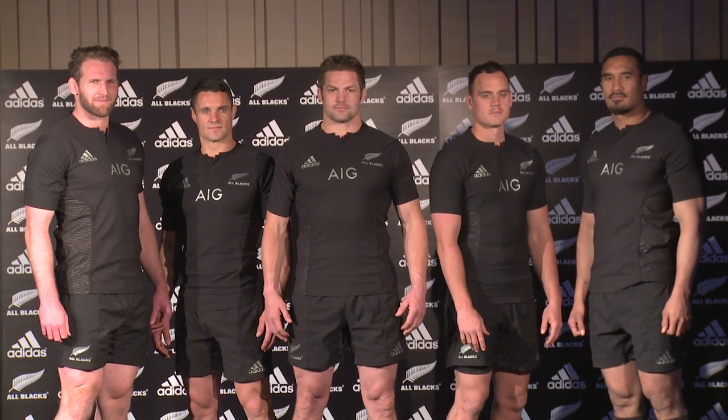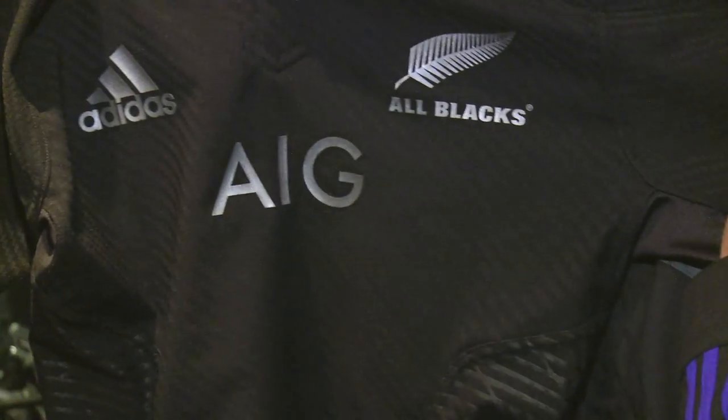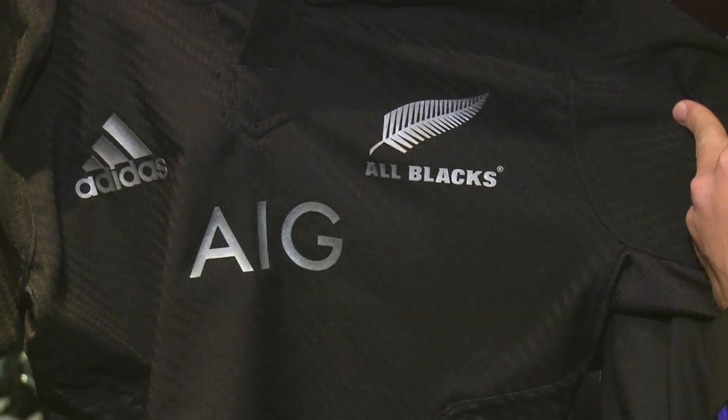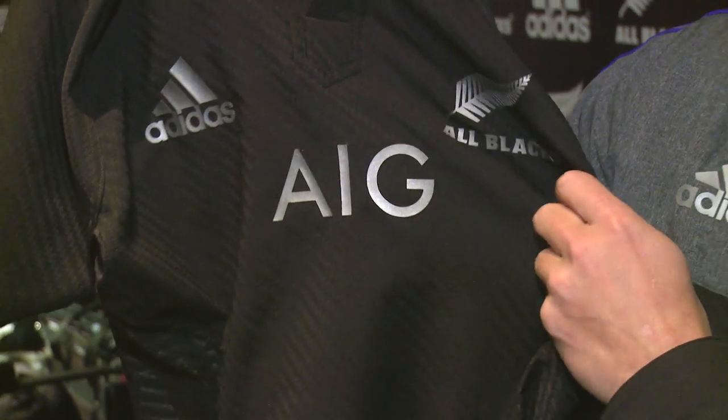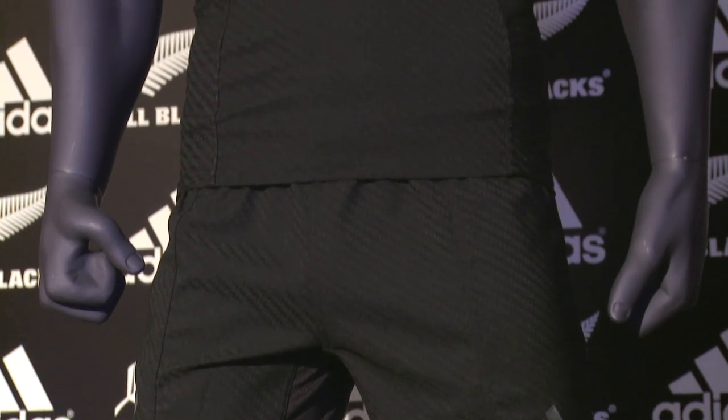We've obviously launched the new jersey and it's the darkest jersey that Adidas have ever created. You can see there it's got the Gunsmoke Silver logos. It's got this woven carbon material and it stretches — it helps when you're passing, when you're kicking. It sticks to your body and helps you move freely. In saying that it sticks to you, it's pretty tight as well, but it doesn't feel like it's too tight to pass and things like that.